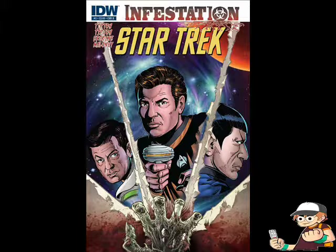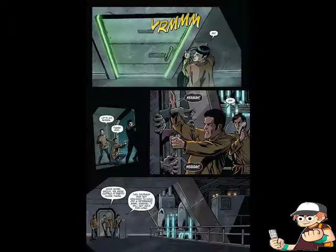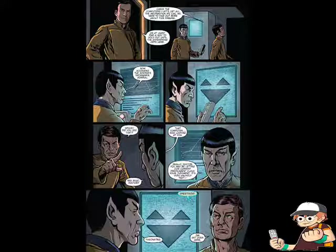From IDW is Infestation Star Trek Issue 2, where it starts off with Kirk, Spock, and McCoy managing to get to the last building that has power, and closing the door just in time to avoid a zombie horde. But the door won't last long, and what they find inside is a group of sentient robots and how the planet became infested with zombies. Very good read.